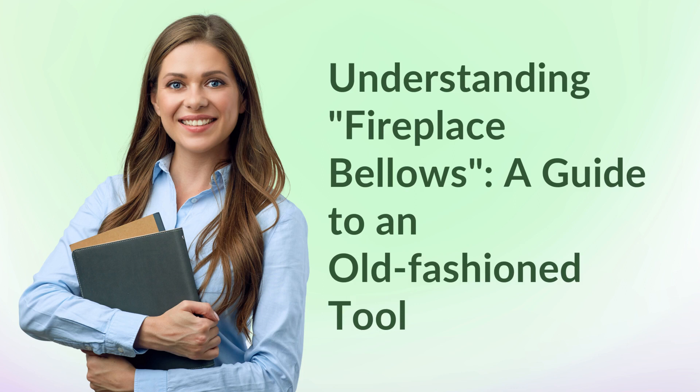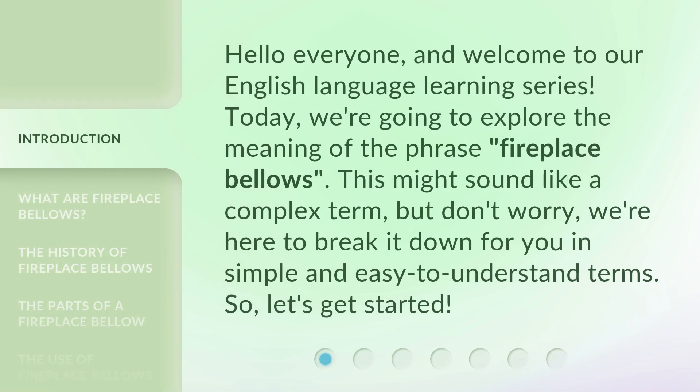Understanding Fireplace Bellows: a guide to an old-fashioned tool. Hello everyone, and welcome to our English language learning series. Today, we're going to explore the meaning of the phrase 'Fireplace Bellows.'